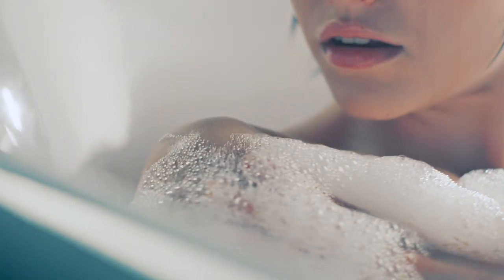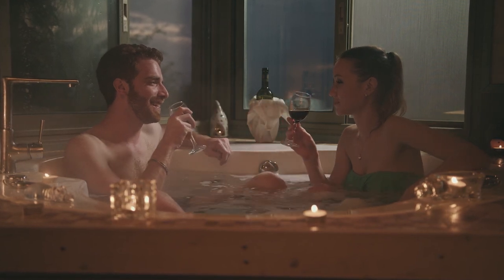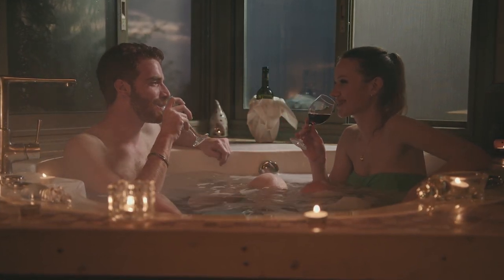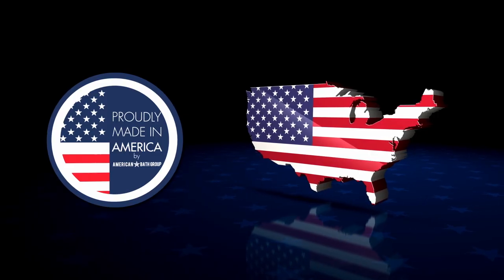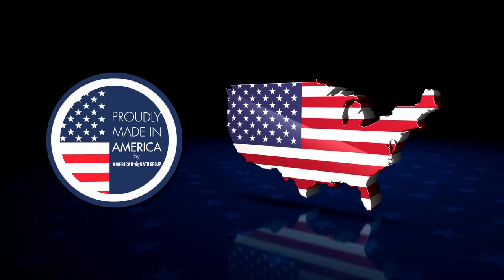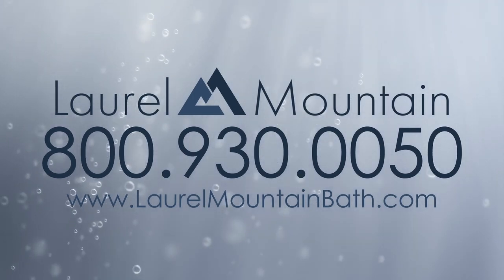Laurel Mountain tubs are stunning, elegant, and timeless. Our bathtubs are customizable and made to order so that you can create the perfect tub to fit your needs. Laurel Mountain tubs are proudly made in the USA. Browse our amazing bathtubs online at laurelmountainbath.com.